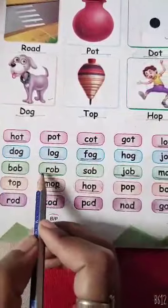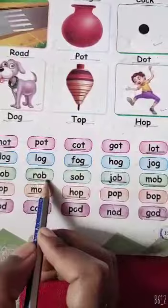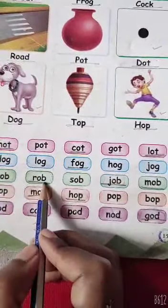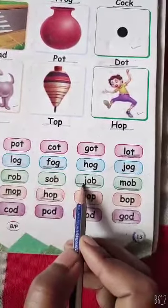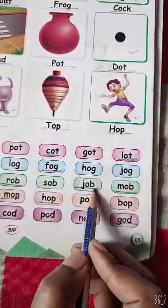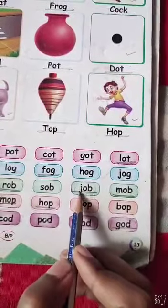F, O, G — Fog. In the third line: R, O, B — Rob. R, O, B — Rob. This is Rob. And here: J, O, B — Job. J, O, B — Job.